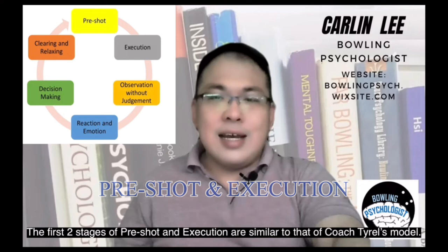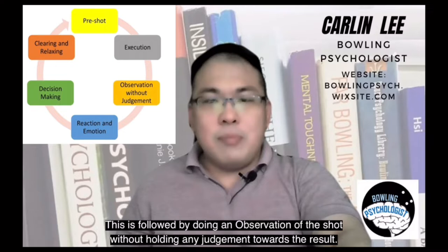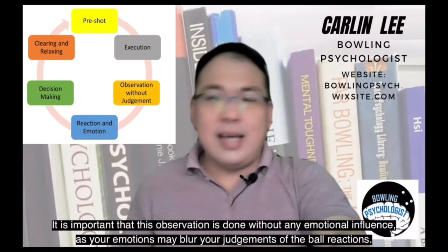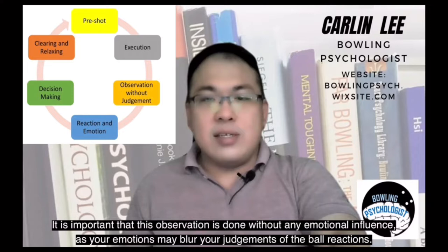The first two stages of the pre-shot and the execution are similar to that of coach Tyrell's model. This is followed by doing an observation of the shot without holding any judgement towards the result. This allows you to observe the shot to create an unbiased and accurate understanding of what is happening on the lanes. It is important that this observation is done without any emotional influences, as your emotions may blur your judgement of the ball reactions.